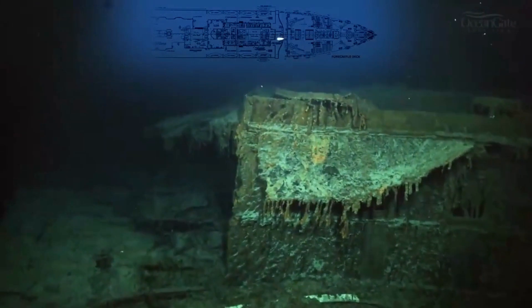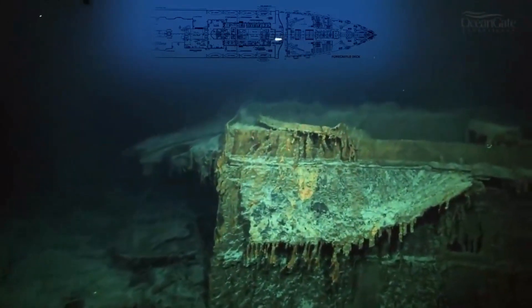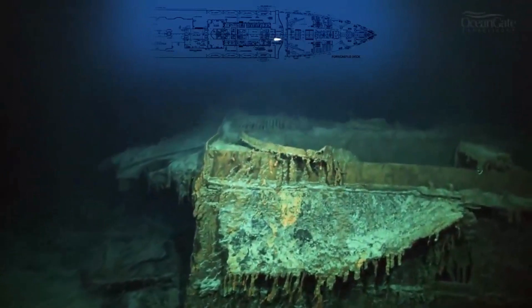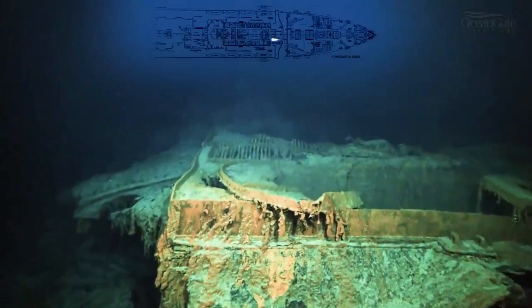On the left there is the remains of Captain Smith's cabin, which is completely destroyed now. It was quite intact when the wreck was first discovered in 1985, but nature is taking its toll.